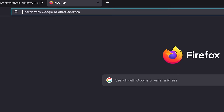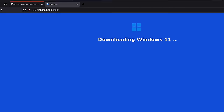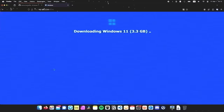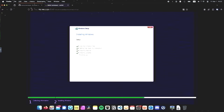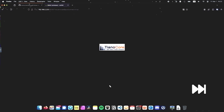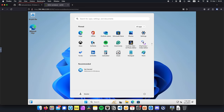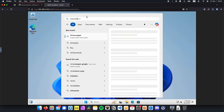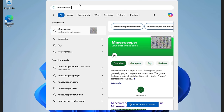Now let's go to our browser, enter the IP address of our server as well as colon 8006, and we should be able to monitor the entire installation process. The Docker container is going to download the Windows image from the Microsoft servers and set everything up automatically. Once the installation is complete, we should see the Windows desktop and be able to play some Minesweeper — oh right, I forgot that there is no Minesweeper in Windows 11.